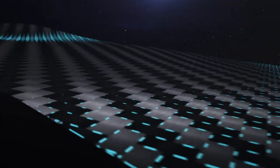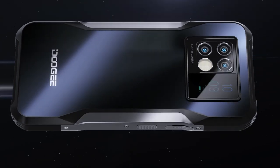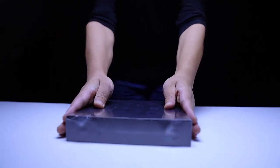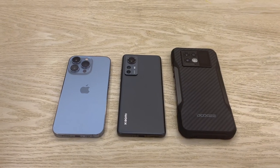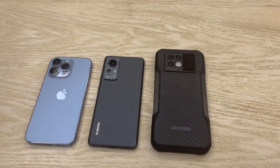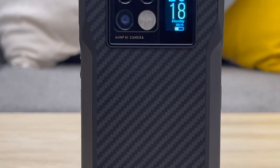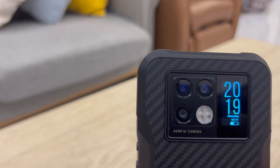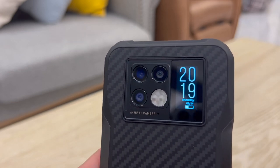Doogie is a Chinese company founded in 2013. It manufactures different kinds of gadgets, including smartphones, smartwatches and a wide range of high quality and durable rugged phones. If you are used to regular flagship smartphones, the look of the Doogie V20 might appear a bit shocking. This one is bulky and built like a tank. However, this specific model comes with a differentiating factor: a small secondary display on the back of the phone for various kinds of notifications and uses.